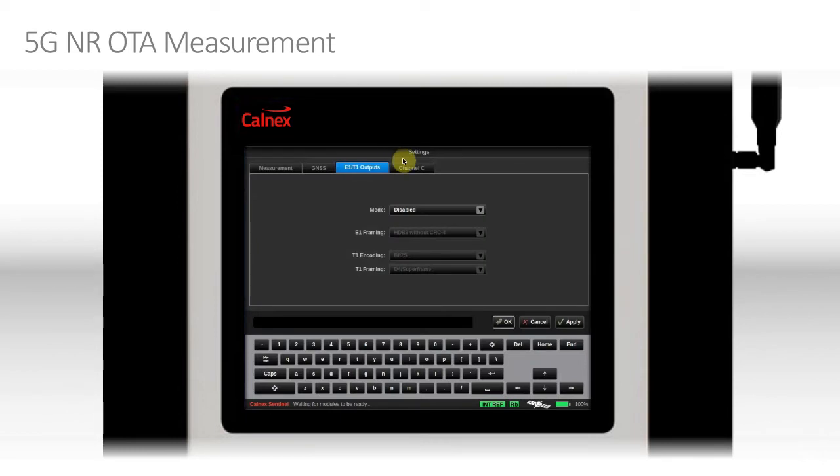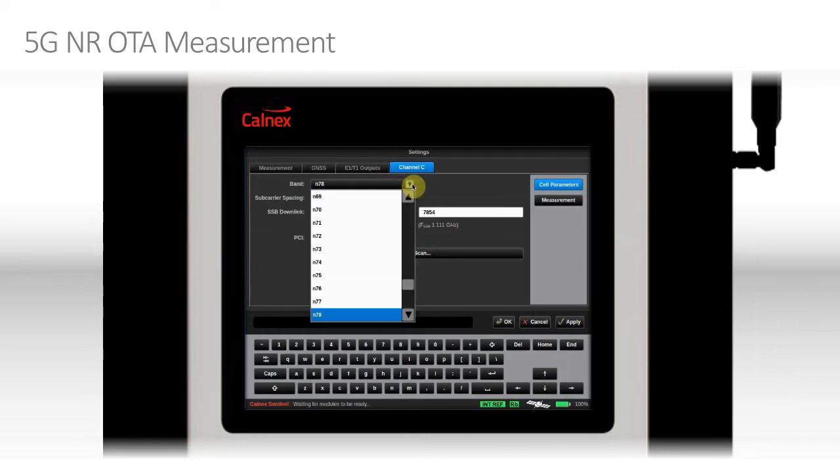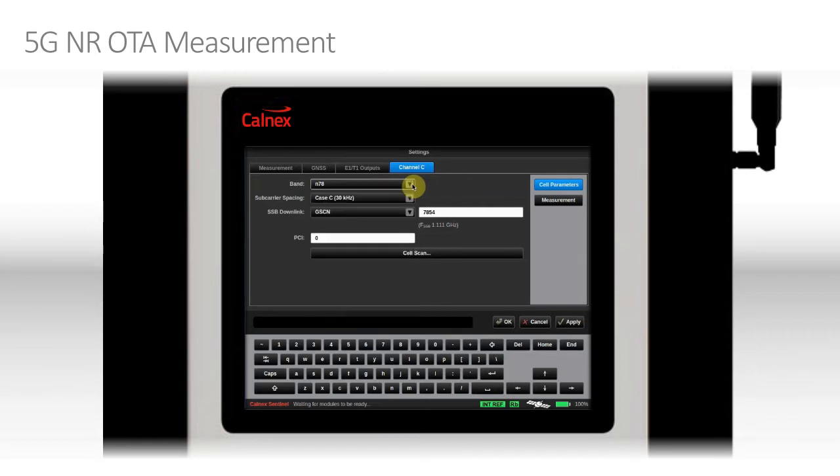Now we can go to the settings. Channel C is where our card is plugged in. Firstly, we have a band — that refers to the band number as defined in the 3GPP standards. In the case of N78, that's just over 3.5 GHz. We'll leave it on N78. Then we need to select the subcarrier spacing. Case A refers to numerology 0, which is the 15 kHz spacing. Cases B and C refer to different subcarrier layouts for the numerology 1 spacing, which is 30 kHz spacing. In this case, we're interested in Case C.